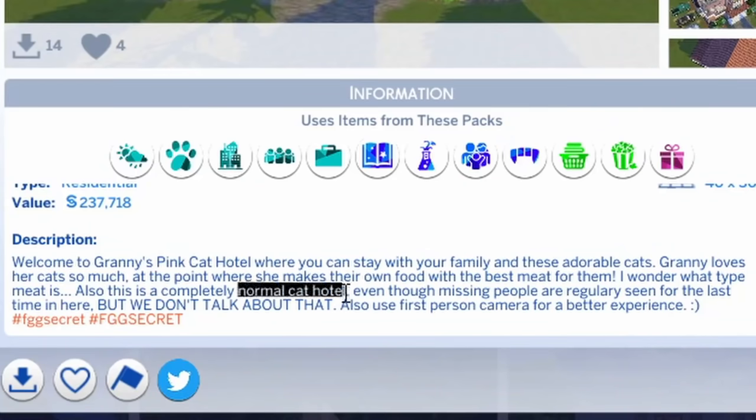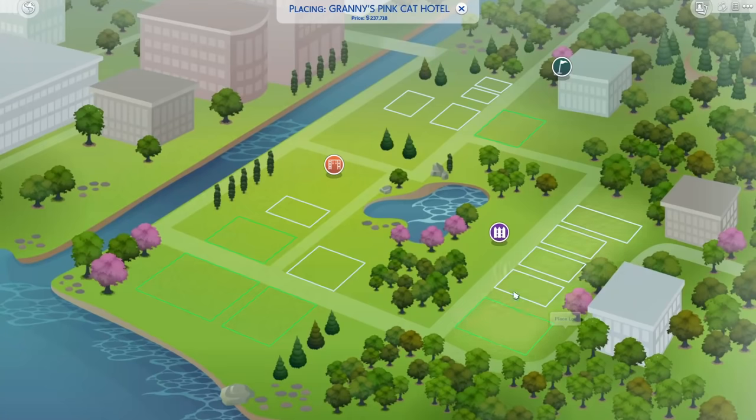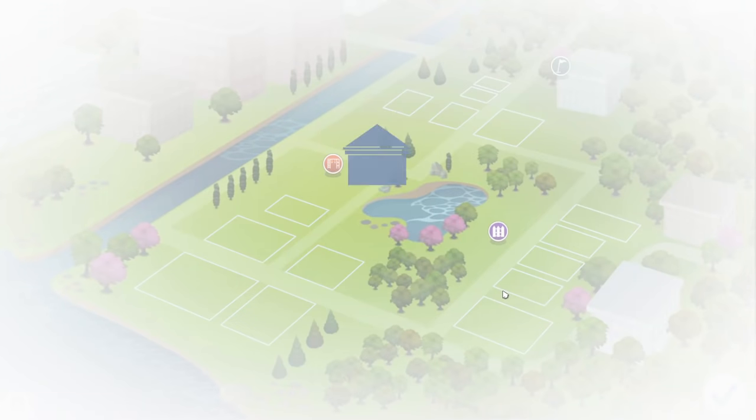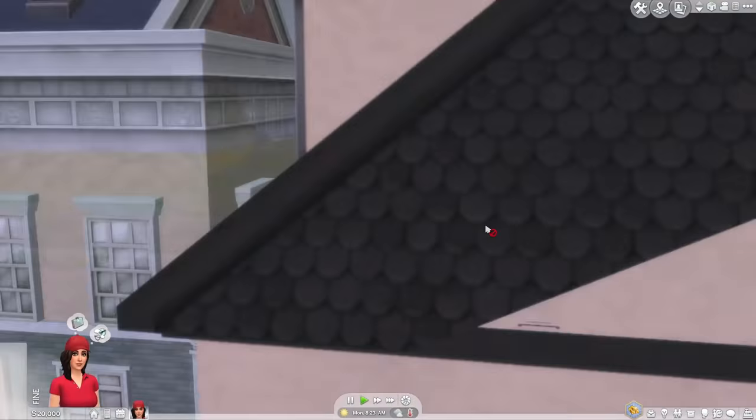I don't think this is a very normal cat hotel. I don't wanna go in, but I already started and I don't have any self-control, so we're just gonna plop this down. Not even 20 seconds into this video and we have questionable meat.